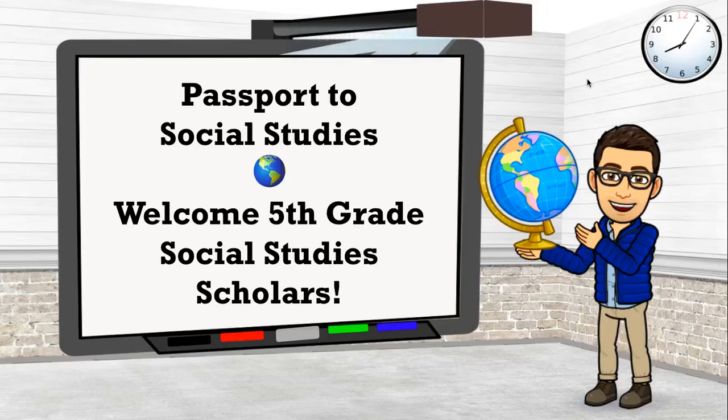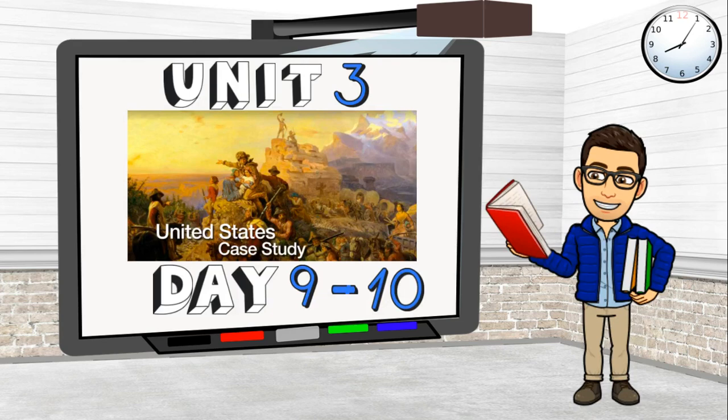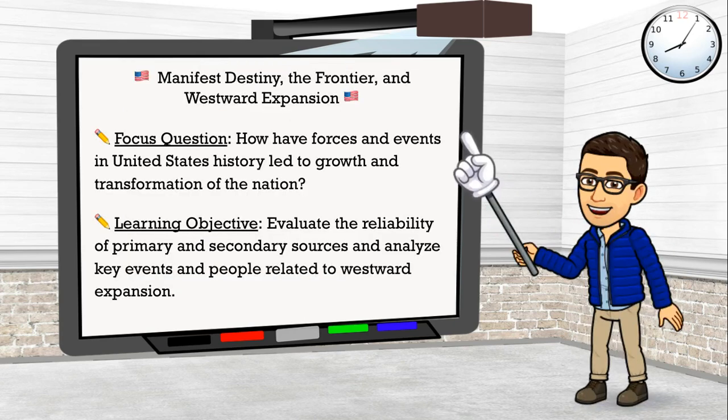Welcome fifth grade social studies scholars to another Passport to Social Studies video. My name is Mr. Giordano and I will be your teacher for today. Today we will continue with Unit 3, a United States Case Study in our Day 9-10 lesson. The topic of this lesson is Manifest Destiny, the Frontier and Westward Expansion.